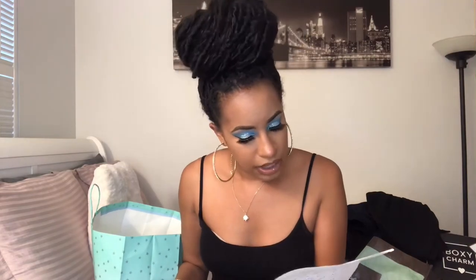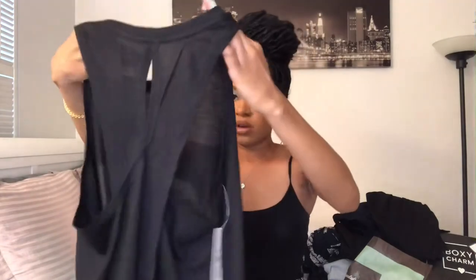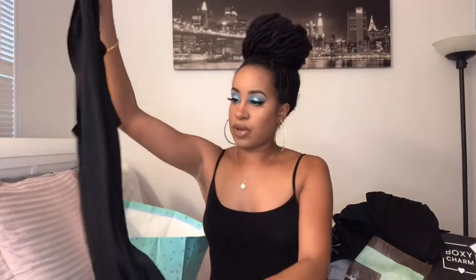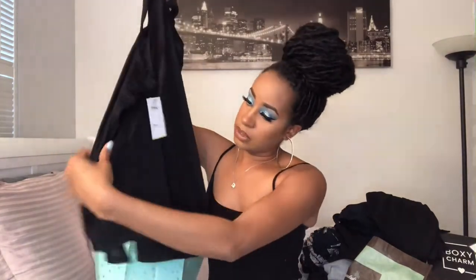I also got this black tank top for $9. This one shows off my back — it's actually perfect for the gym for me. I'll put my hand in to show you guys. It just shows my back kind of like in the middle — it's very open, and it has slits on the side. This is really perfect for the gym.